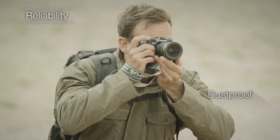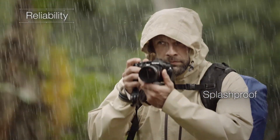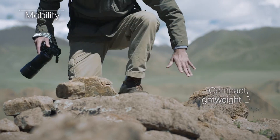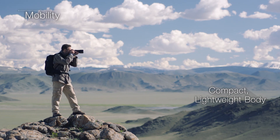Now, it's not just the inside of the E-M1 Mark II that's impressive. The robust construction of its magnesium alloy body ensures that it's dust, splash and freeze-proof, making it ideal for shooting in any condition. The body is also ergonomic and compact, coming in at under 500 grams, making it lightweight enough to carry anywhere.